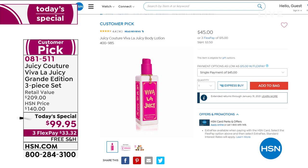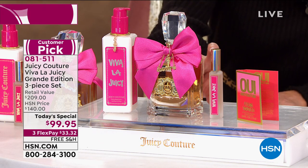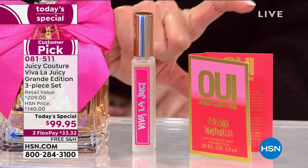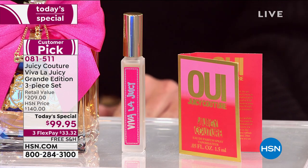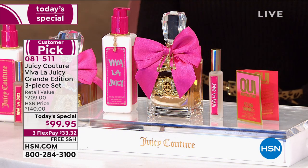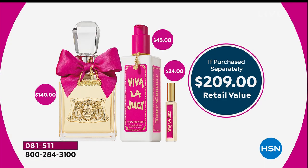We didn't stop there. You are going to receive one of the most popular requests in a fragrance — the roller balls. You get the full-size roller ball, and then an opportunity to sample one of the newest fragrances from Juicy, called Wee, which has a beautiful watermelon, lemon, citrus vibe to it. So let's go through purchasing separately: the 6.7 ounces is $140, the full size body cream is $45, and the roller ball is $24. Each one comes packaged separately.